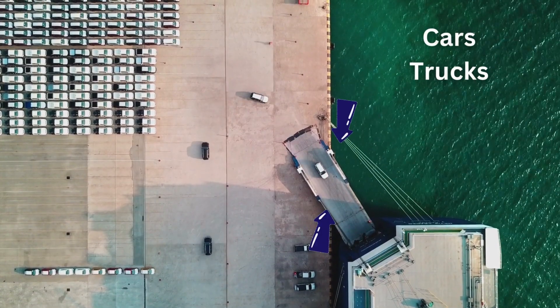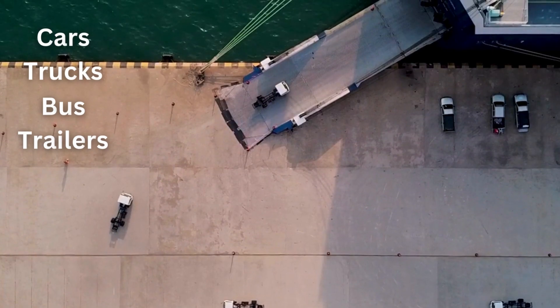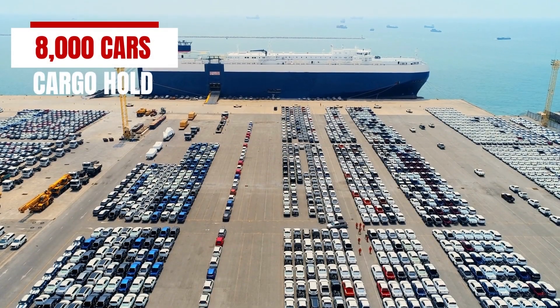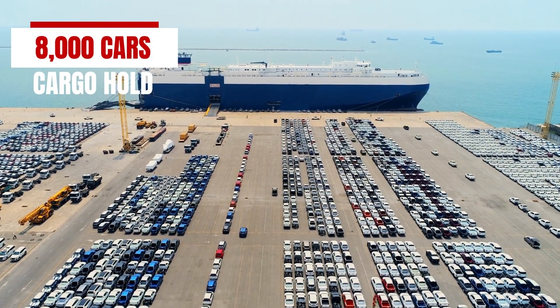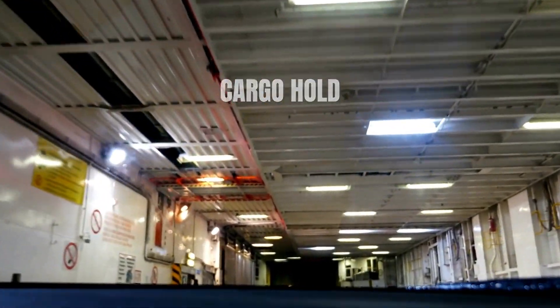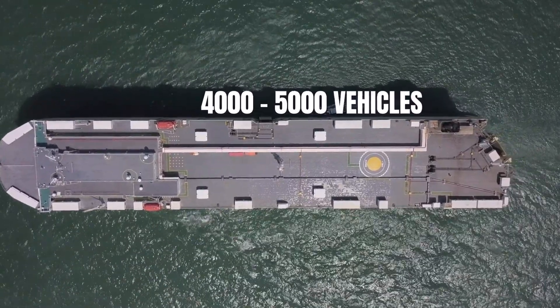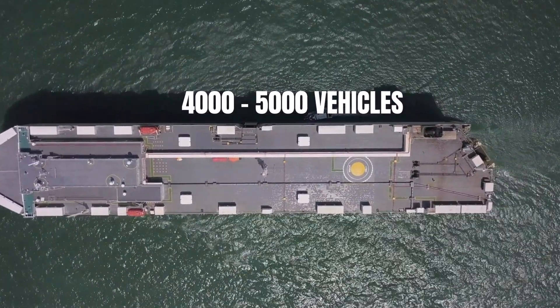These ships can carry wheeled cargo — be it cars, trucks, buses, trailers, or even industrial vehicles. The biggest RoRo ship can carry 8,000 luxury cars in cargo holds that look like a massive garage. An average-sized RoRo ship is designed to transport between 4,000 to 5,000 vehicles.